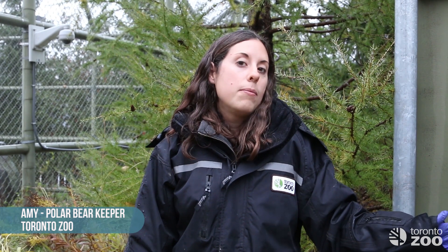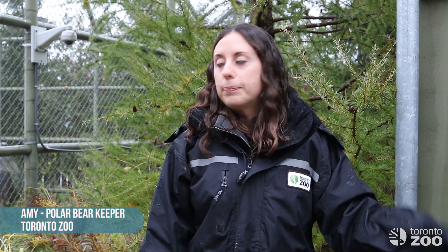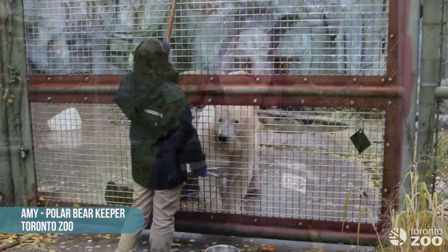All the training that we do is completely voluntary for the bears. At any moment they can leave the training sessions if they choose to. They usually never do because they enjoy training so much with all the positive reinforcement that we do with it. So I'm going to show you this training session right now with Nikita.